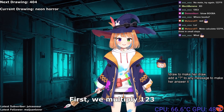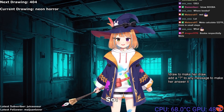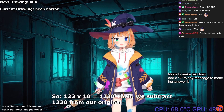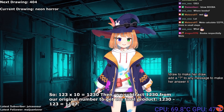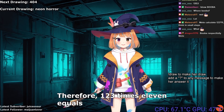First, we multiply 123 by 10, since 11 is just 1 less than 20. So 123 × 10 equals 1230. Then we subtract 1230 from our original number to get the final product: 1230 - 123 equals 1107. Therefore, 123 × 11 equals 1107.